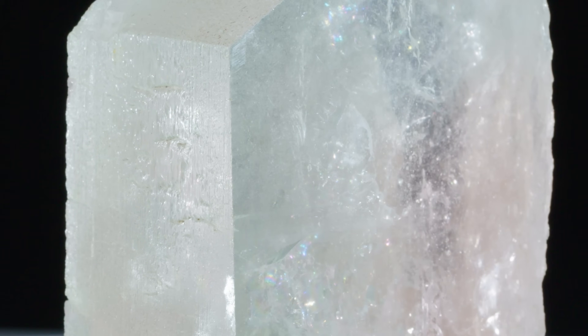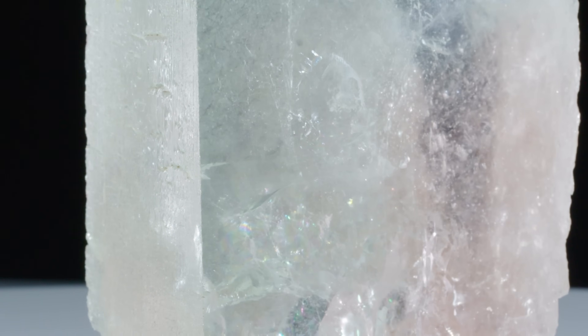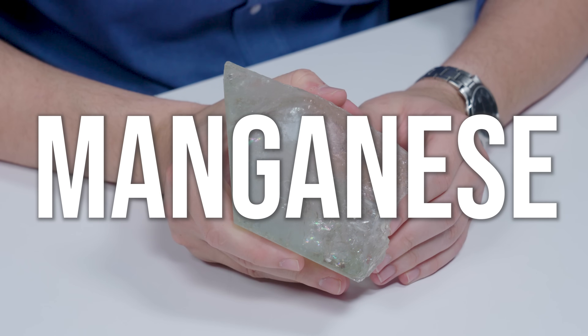Beryl in its purest form is colorless — it's an allochromatic gemstone. Impurities give them their color. Green is usually a result of iron and chromium, and pinks are a result of manganese. A lighter pink is manganese with a two-plus charge; a richer pink is manganese with a three-plus charge.